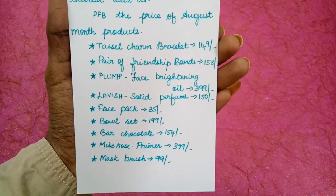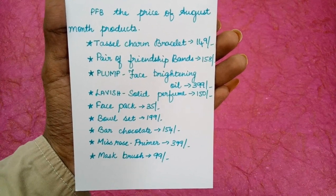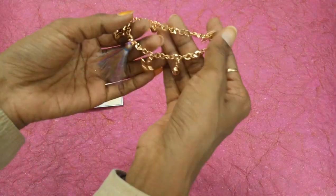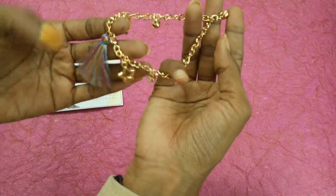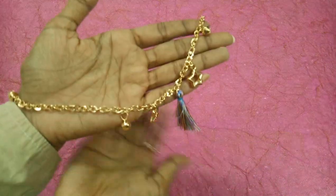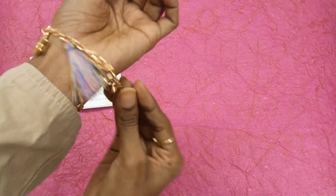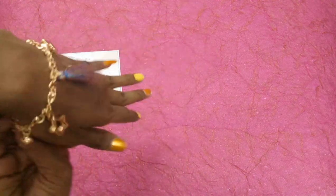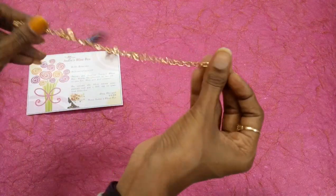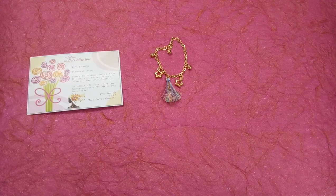The first one is a tassel charm bracelet priced at 149 rupees. Here we go — this is how our tassel charm bracelet looks. It's really nice with the tassel as well as charming elements. I have received this in a gold tone which suits my skin — generally silver tone doesn't suit me that much. It's really so nice, so charming, and so lovely. This is our first product.